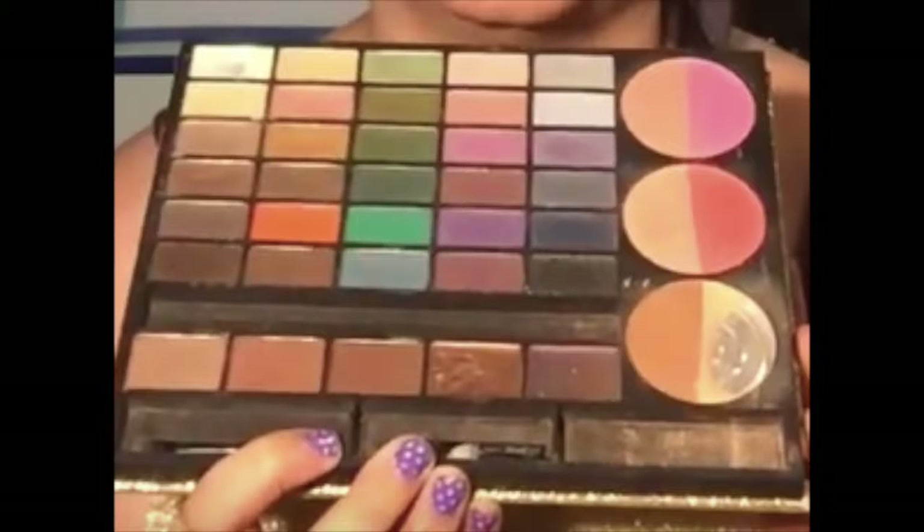Moving on to the Another Palette Tag, again by Kaylee Butte. The first question is my first palette ever, which was a Sephora glittery gold face palette. It had eyeshadows, blushes, a highlighted contour, eyebrow shades, and gel eyeliners. I have it in my makeup declutter video.